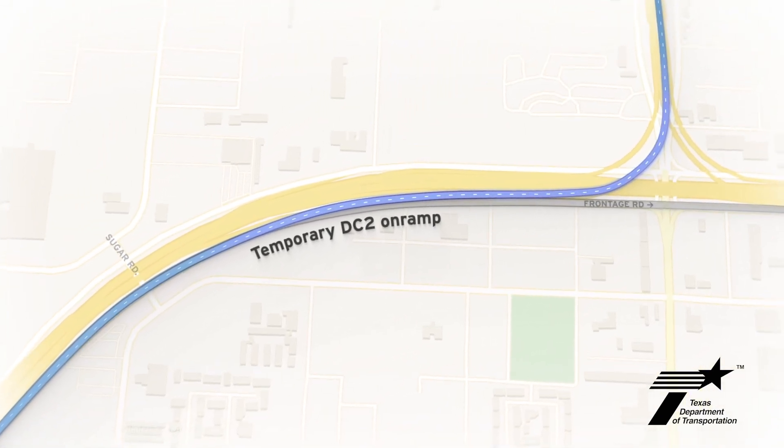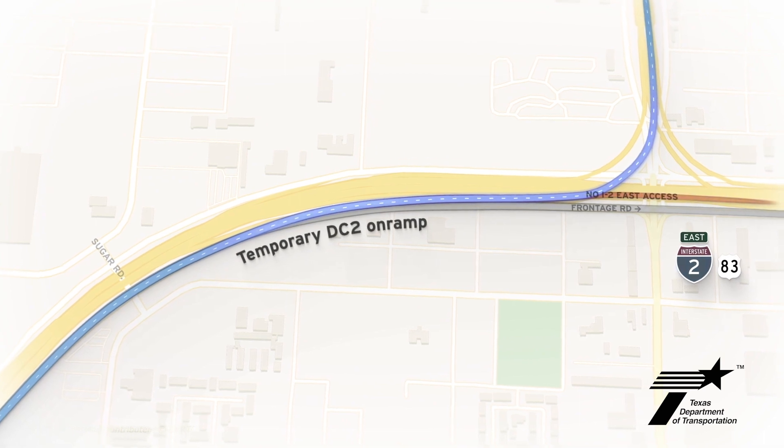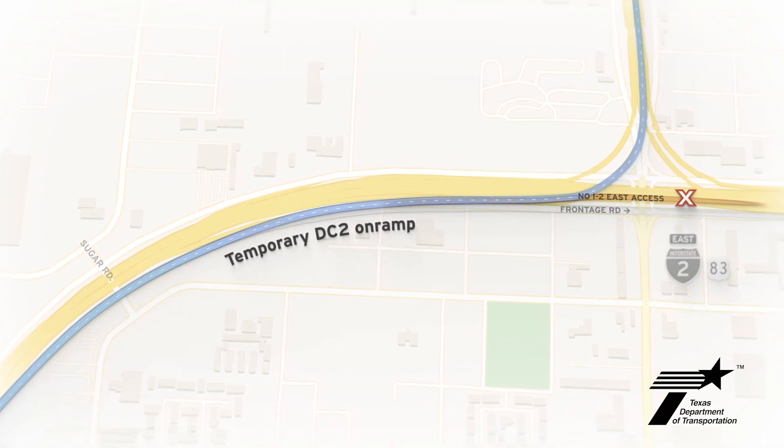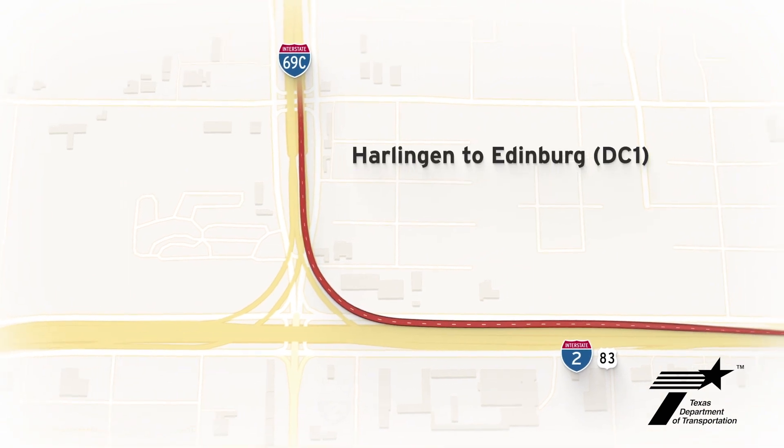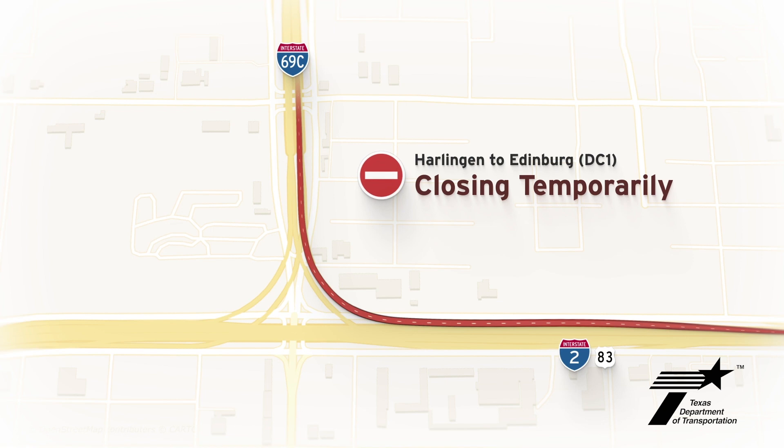The temporary entrance is solely for northbound traffic — it will not provide access to eastbound I-2. Shortly after the opening of DC-2, the Harlingen to Edinburgh Direct Connector 1 will close for about six months for demolition and reconstruction.